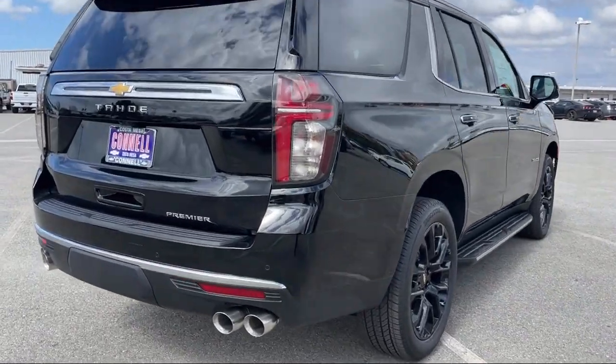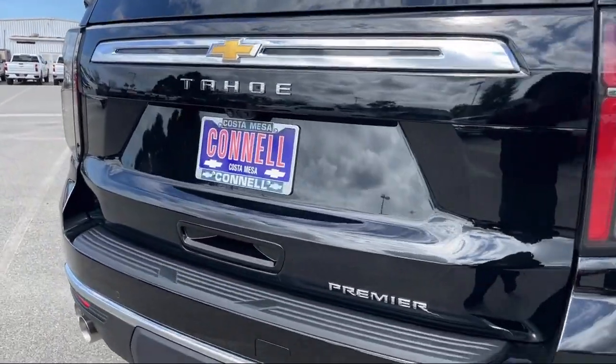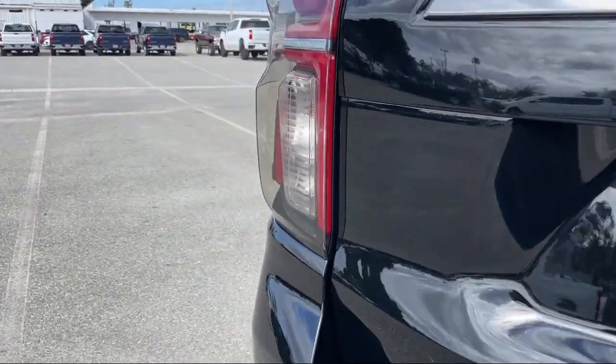Bluetooth smartphone integration, MP3 player, seat memory, and universal garage door opener.